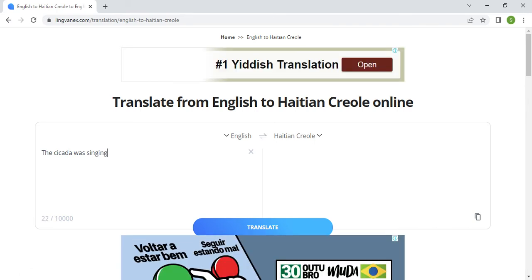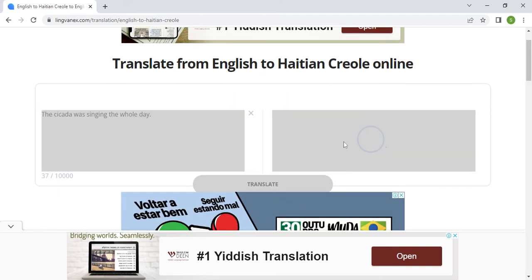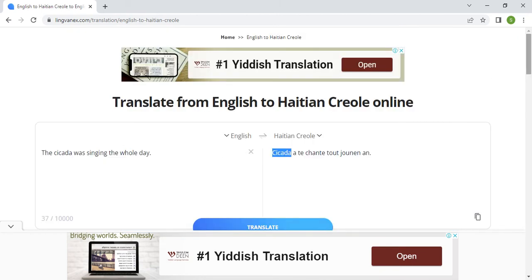As a Haitian Creole translator, I'm going to show you with a simple sentence that this claim of 'very accurate English to Haitian Creole translation' is incorrect and misleading. Let me input the same sentence: 'The cicada was singing the whole day.' Once again, this platform has the same issue — they can't translate the word 'cicada' from English to Haitian Creole.